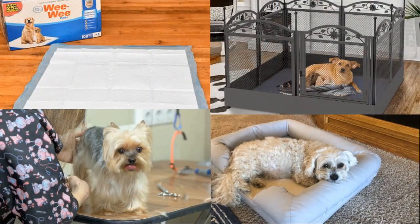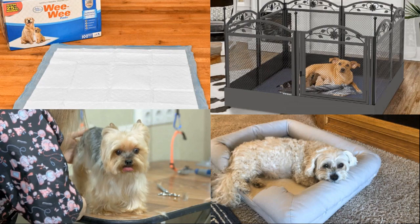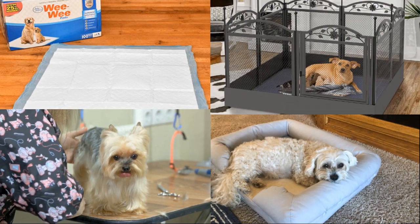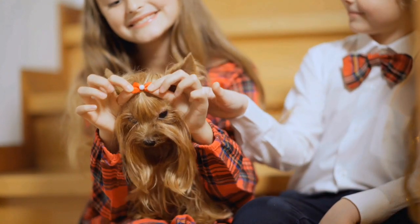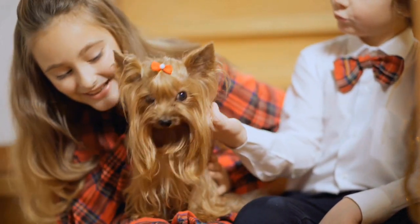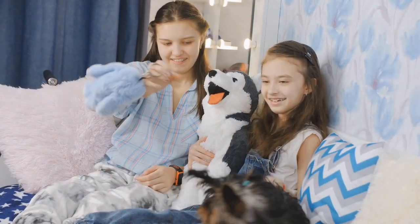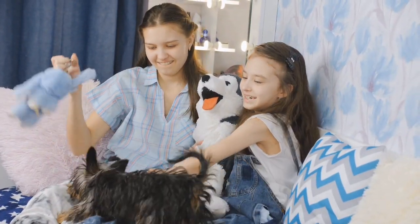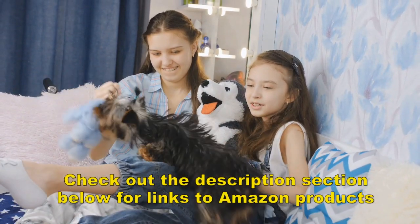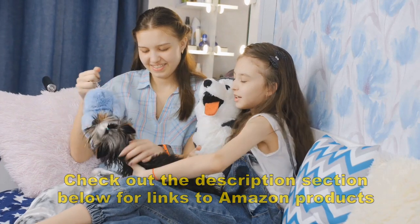Again, these are items vets and dog experts consider helpful for making the transition from shelter to home easier on both dog and owner. Of course, as with all dogs, there are emotional, behavioral, and training factors to consider in bringing home a Yorkie. Those are covered in other videos and also in books and resources available from Amazon. Check out the description section below where you'll also find links to some of the products mentioned in this video.